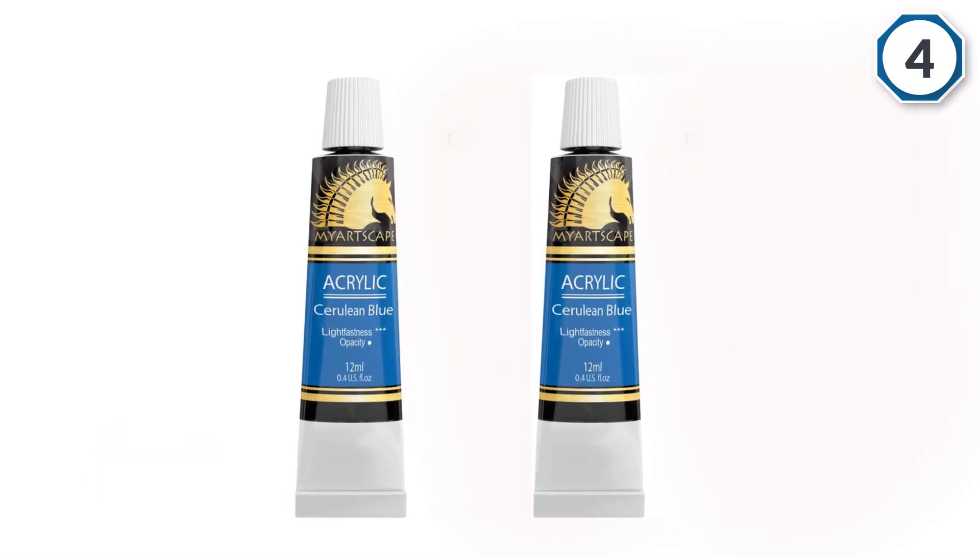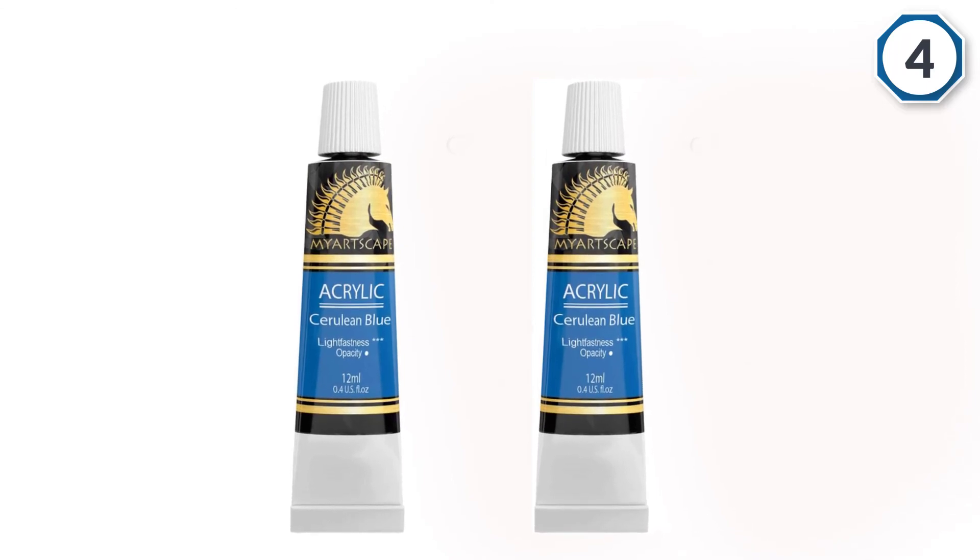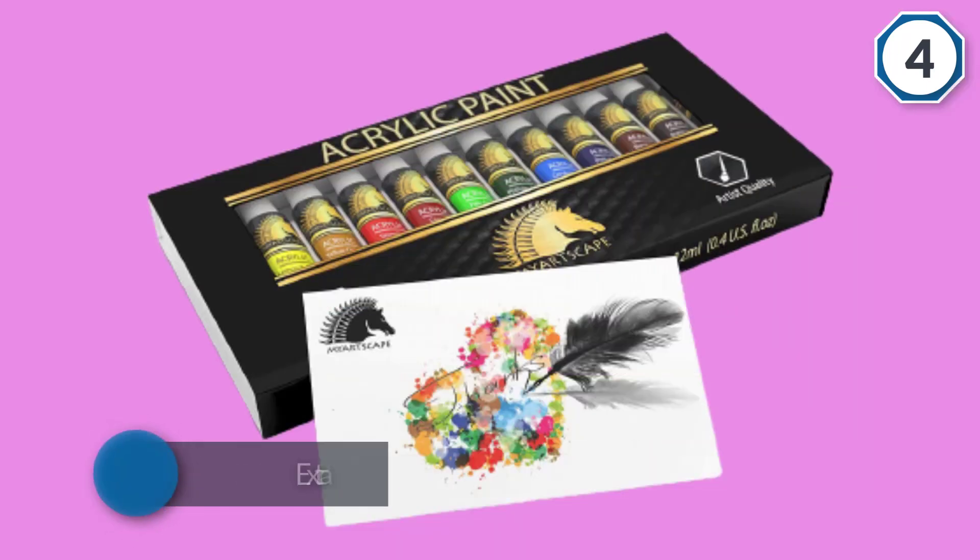Although they are professional grade, this acrylic paint set would be ideal for hobbyists as all necessary colors are included.